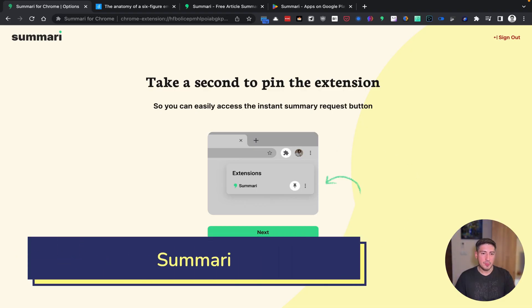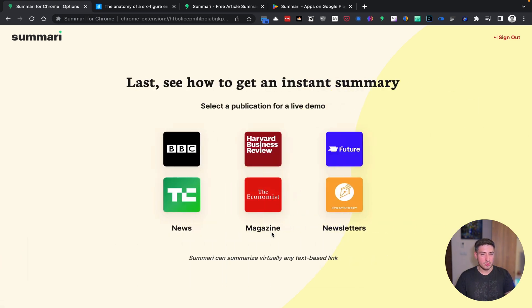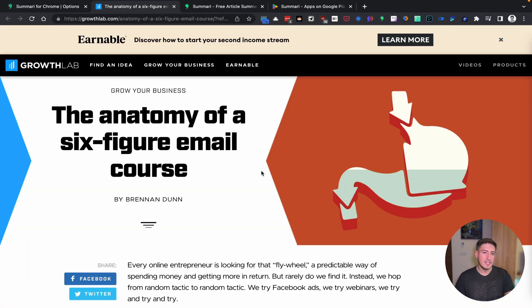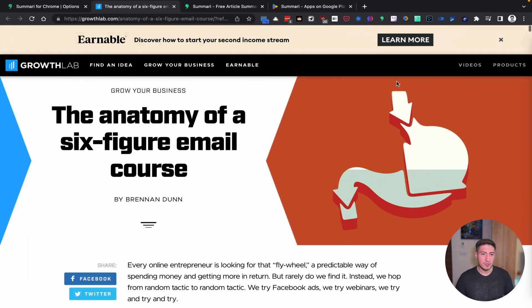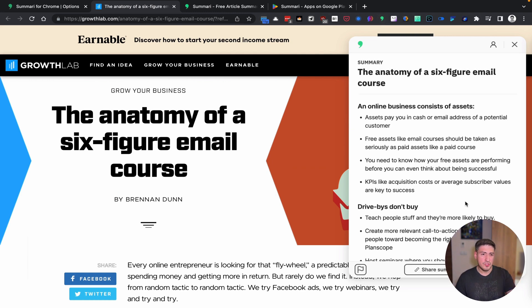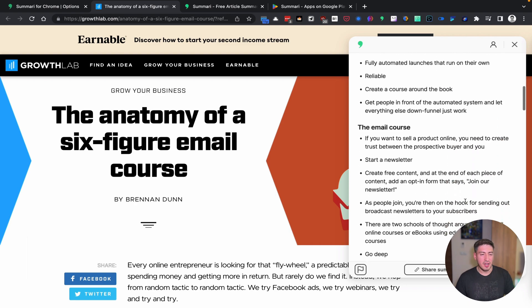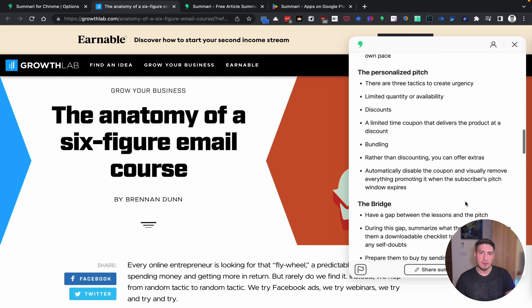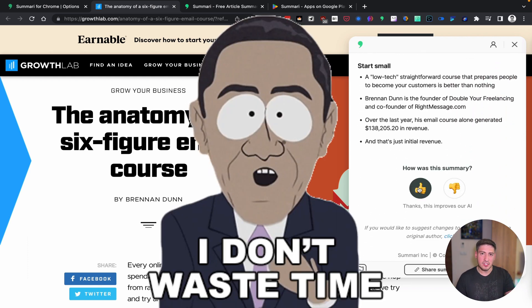First on the list is Summary. Summary is an AI-powered Chrome extension that uses natural language processing to summarize long articles and documents into a more condensed and digestible format. I use it to get the key ideas before deciding whether I want to read the article in full. Before Summary, I used to waste time reading less than mediocre articles because of catchy titles. Now I use Summary to save me that precious time.